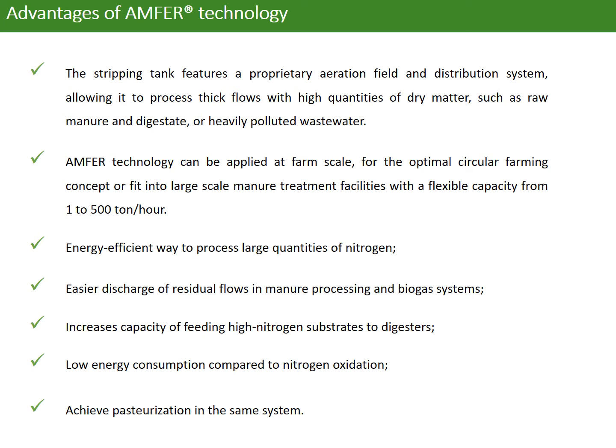Ammonia technology can be applied at farm scale for the optimal circular farming concept or fit into large-scale manure treatment facilities, with a flexible capacity from 1 to 500 tons per hour. This is an energy-efficient way to process large quantities of nitrogen and enables easier discharge of residue flows in manure processing and biogas systems.